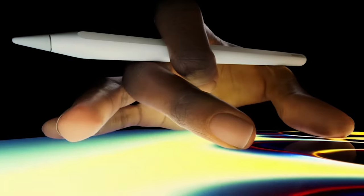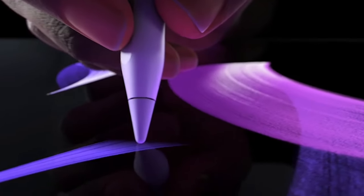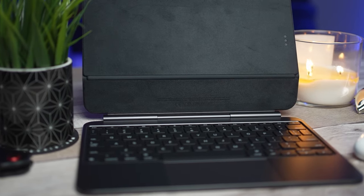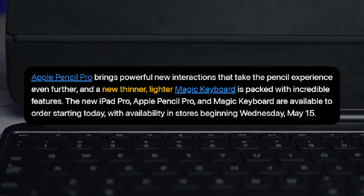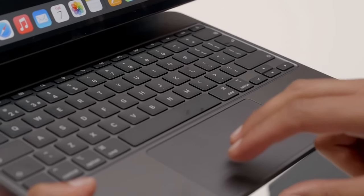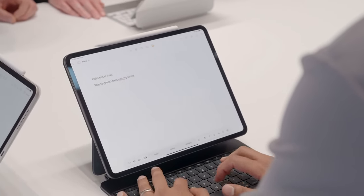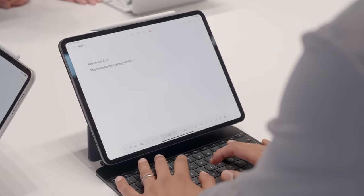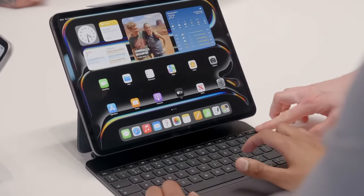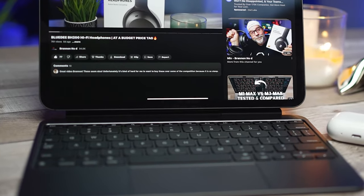The Apple Pencil Pro isn't just a stylus — it's a sophisticated tool that enhances the user experience, whether you're drawing, taking notes, or editing photos. The Magic Keyboard has also been revamped: it's thinner and lighter, with added function keys and a larger trackpad, making it feel more like a laptop. Combined with the enhanced multitasking features of iPadOS, the Magic Keyboard transforms the iPad Pro into a formidable productivity machine.